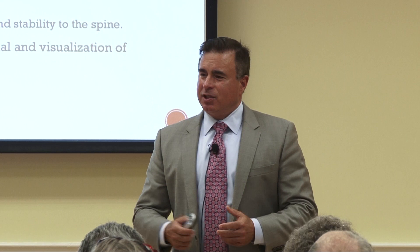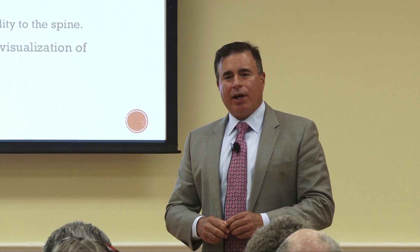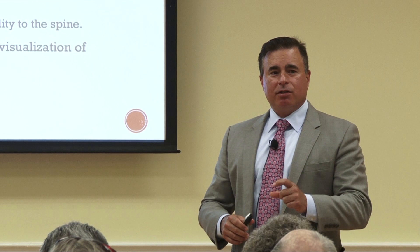And then I shave down the joints to make the spinal canal wider, but now I've robbed the joints of the support of the ligaments and the muscles. So you get back pain because those joints are under stress. That's why there's been an evolution to try to make things more minimally invasive.